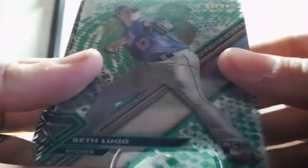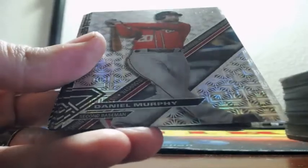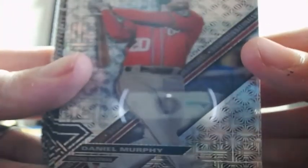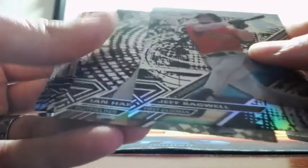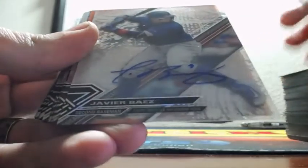Out of 99, rookie of Seth Lugo for the Mets. Daniel Murphy, out of 15, 5 of 15 for the Nationals. And we have an orange auto — I believe Jeff Bagwell, Derek Lee. First we got Javier Baez autographed for the Cubbies.